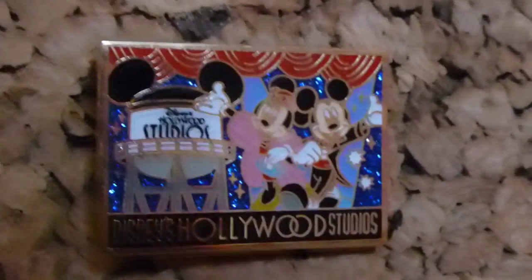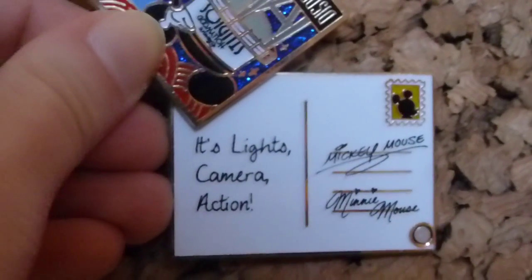The next one I believe I traded — it was an annual passholder exclusive this year and they did one for every park. This is the Hollywood Studios one — it shows Mickey and Minnie all dressed up, you've got the signature Tower, and then it's a swivel pin that opens up like a postcard. It says 'Lights, Camera, Action.' I only have a few Hollywood Studios pins so that's a cool one.